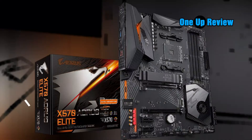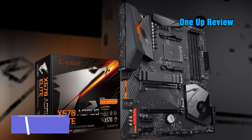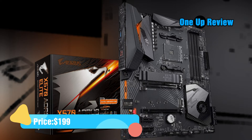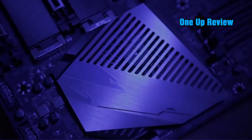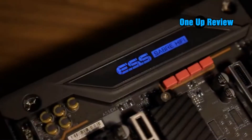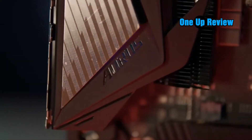Gigabyte X570 Aorus Elite. Have you ever wanted a motherboard that offers flagship performance at half the price of popular flagship motherboards? The Gigabyte X570 Aorus Elite will surprise you with its impressive performance-to-price ratio. We found it to be the best flagship motherboard for the RTX 3090 at a bargain price.